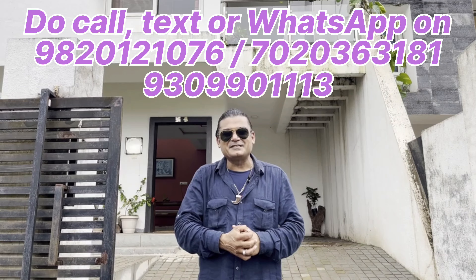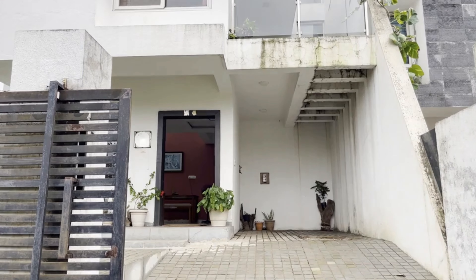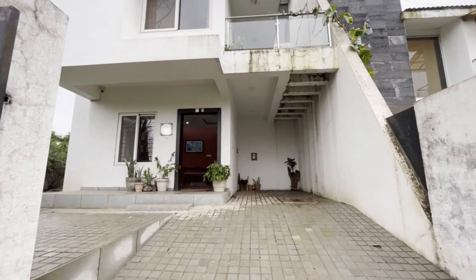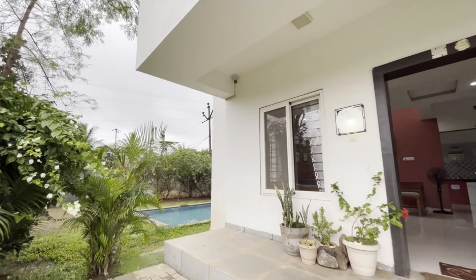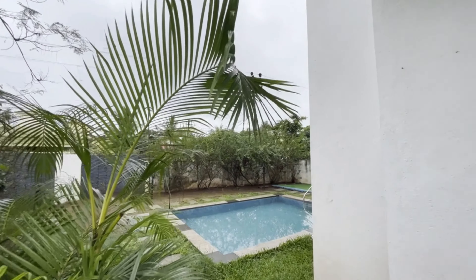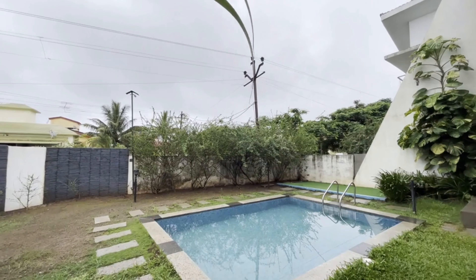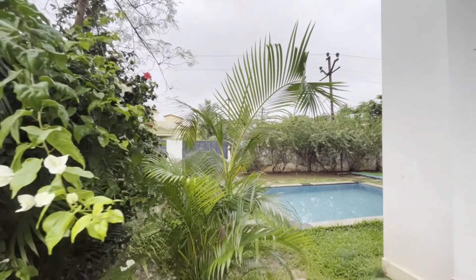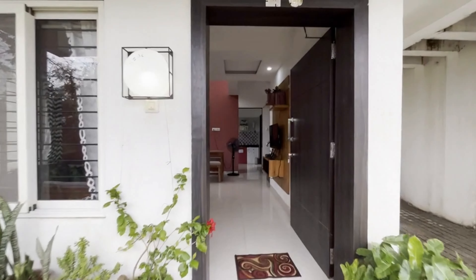I'd just like to request you guys to like, subscribe and share — that's only if you guys have really loved my videos. Coming back to the property: it comes with a swimming pool, a beautiful little lawn, it's fully furnished, and it's making a lakh of rupees for the owner every month. One enters from the living as usual.